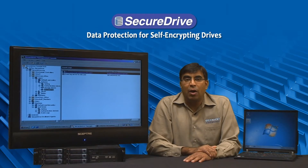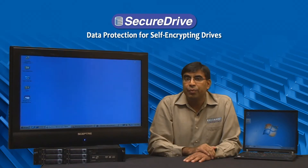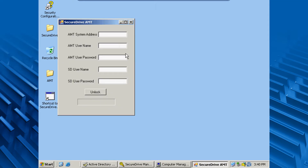I am going to show you now how this feature works. If we go to our management console, we can bring up our Secure Drive AMT application. Now we can provide the remote IP address and the remote AMT password, along with the Secure Drive username and the Secure Drive password that is required to unlock the PC.